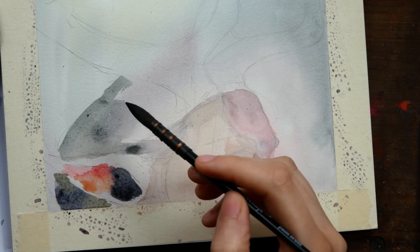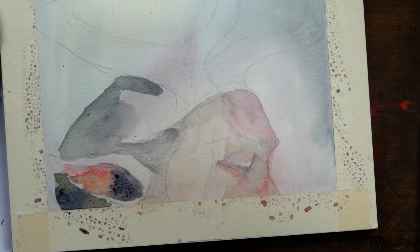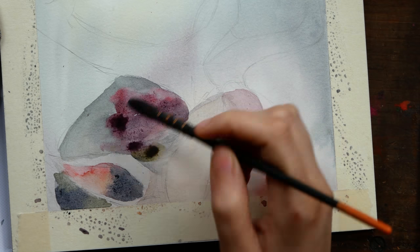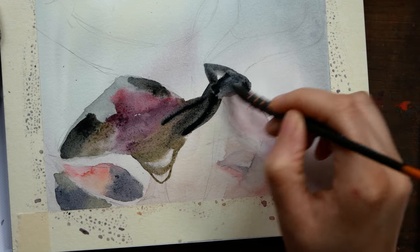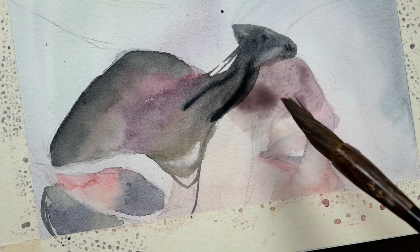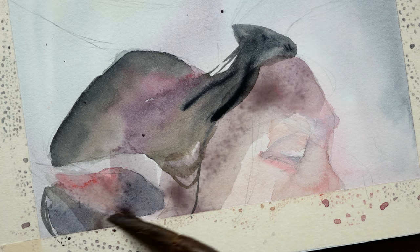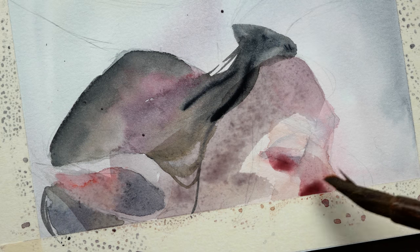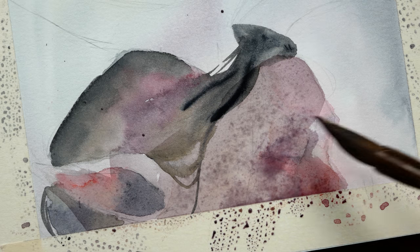I wanted to challenge myself by adding in a couple other elements, giving this more of a fantasy atmosphere. So I have a figure, but only half of a face this time — I wanted the face to not really be as much of a focal point, interesting but not the primary focus. She has antlers and there appear to be little orbs of light. It feels way less mystical when I sit here and explain the pieces. But I wanted to explain some of my thought process to you guys.